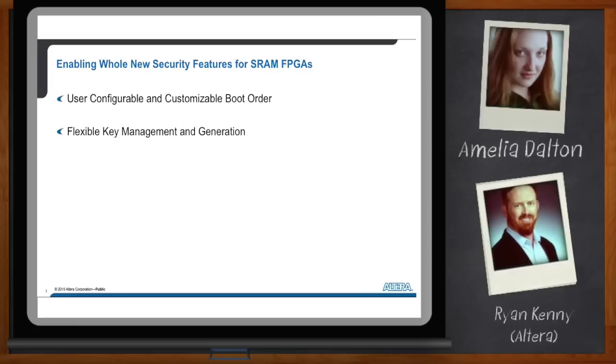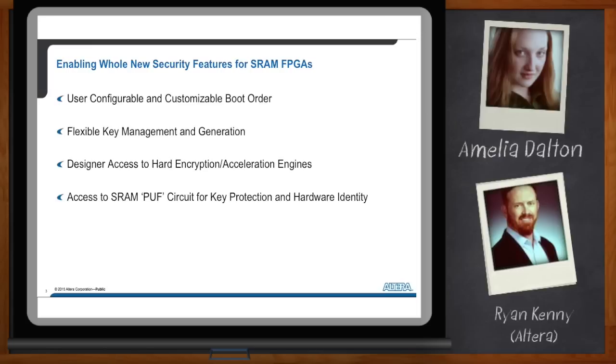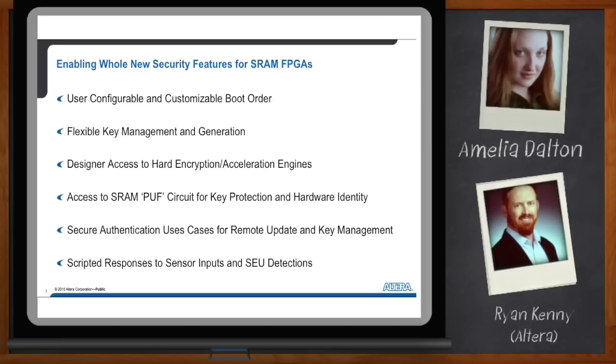The designer also has access to hard encryption and acceleration engines, which will be very useful for many designs — more and more of which need an encryption function as part of their external messaging. We've given users access to an SRAM PUF circuit for key protection and hardware identity. This is an emerging capability that will be seen in a lot of microelectronics in the next few years, and it will be available in the SRAM FPGA world really for the first time with Stratix 10. The processor also gives advanced device maintenance functions including remote upgrade, secure debug, and return factory authorization — all without revealing the user's keys to Altera.